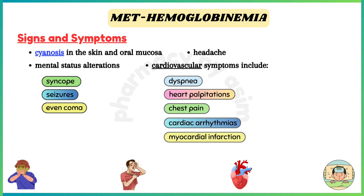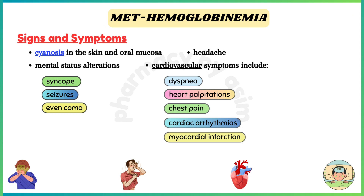Symptoms of methemoglobinemia include cyanosis in the skin and oral mucosa, headache, mental status alterations like confusion or syncope, seizures, and even coma. Cardiovascular symptoms include dyspnea, heart palpitations, chest pain, cardiac arrhythmias, and myocardial infarction.